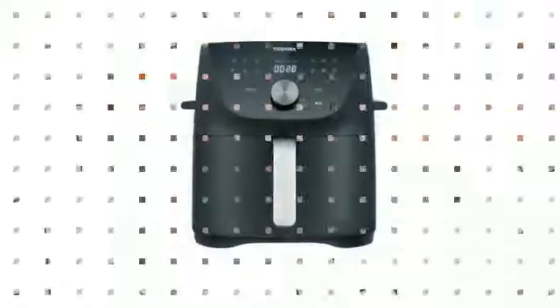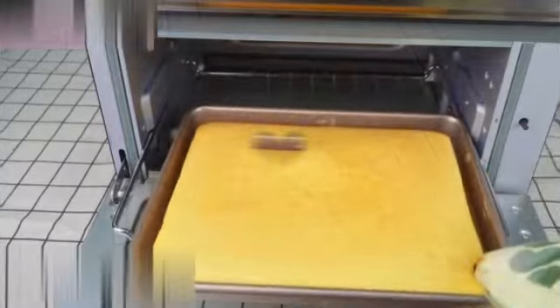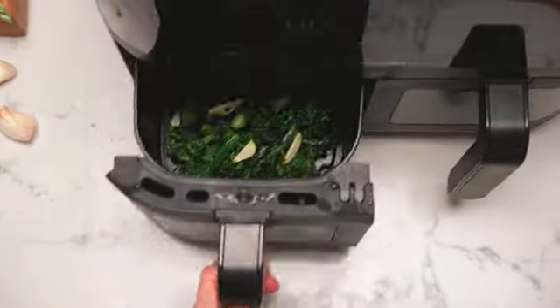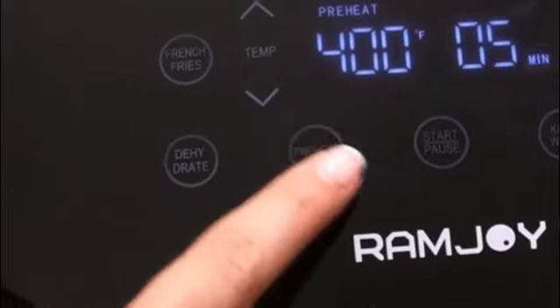You can easily adjust the time and temperature according to your preferences, giving you full control over your cooking. In terms of size, the 26-quart capacity of this air fryer is truly impressive. It provides ample space for cooking large batches of food, making it suitable for hosting gatherings or preparing meals for the entire family.